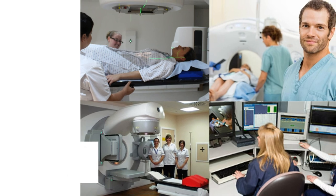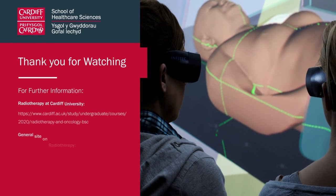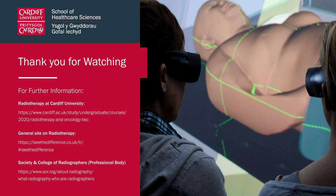So could you be the best part of their worst day? Become a therapeutic radiographer — make a difference, see the difference. If you'd like any further information, there are specific links on the page covering radiotherapy at Cardiff, a general site on radiotherapy giving information on what the profession includes, and also the Society and College of Radiographers, who are the professional body for radiographers. Hope you found this presentation useful — good luck and best wishes with your applications and future career.